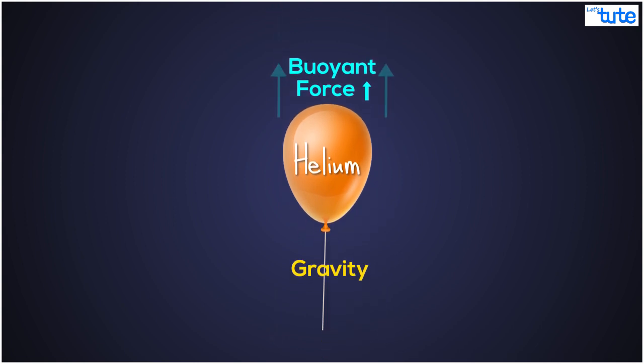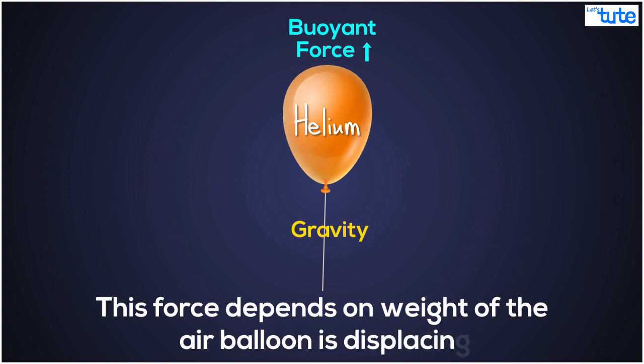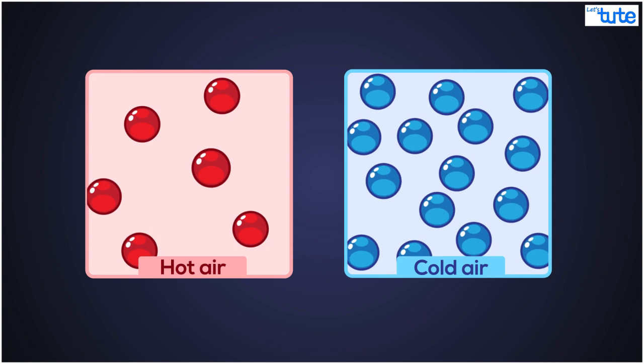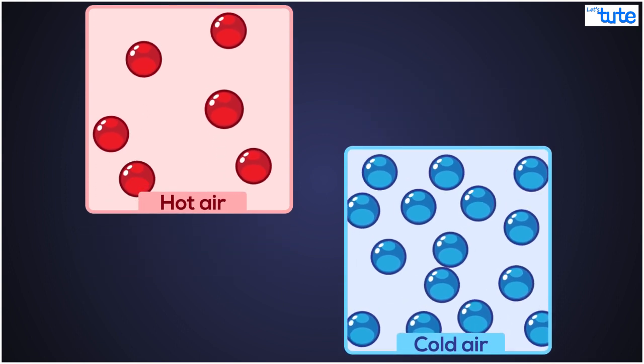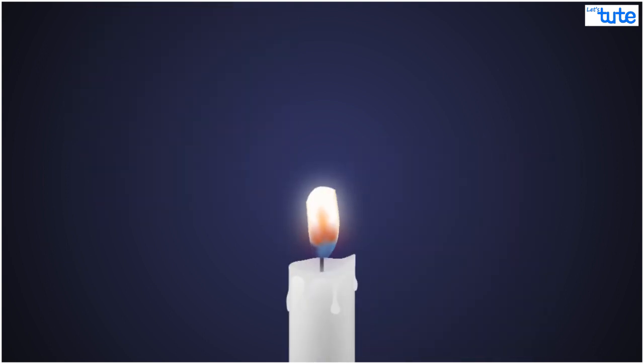More importantly, this force depends on the weight of the air the balloon is displacing, or taking the place of. In the exact same way, hot air moves up because it is less dense than the cold air around it. Now we know that a flame is just hot air, and we also know that hot air moves up.